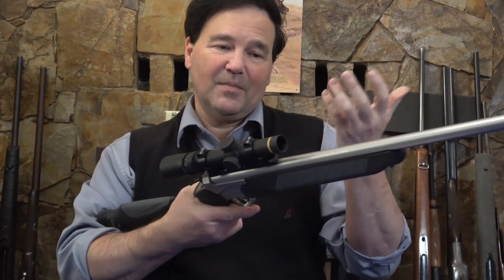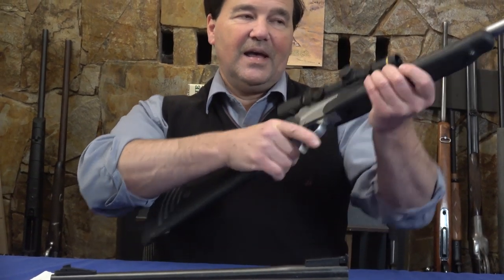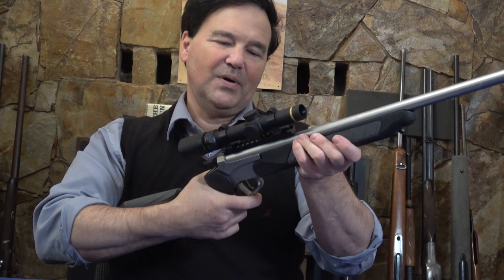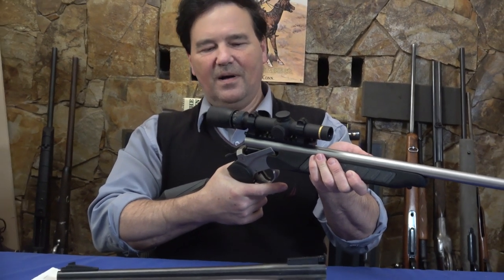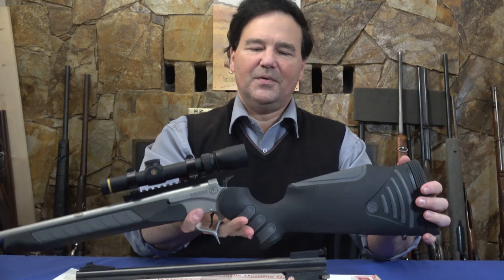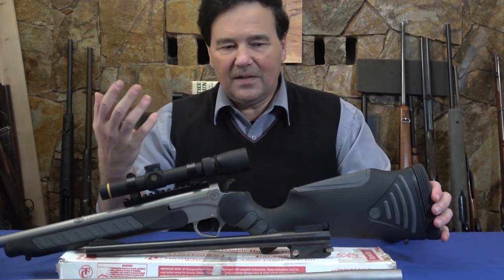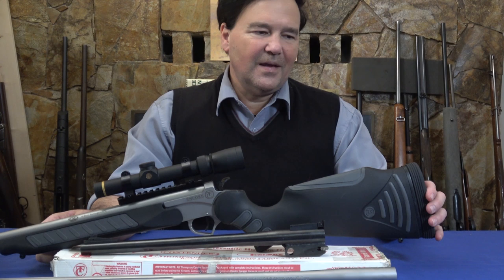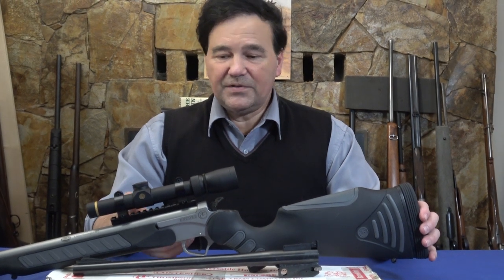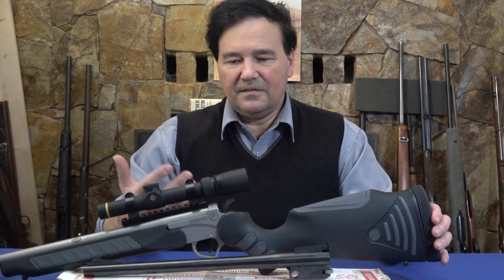If you ever want a very handy rifle at the range with shot after shot being perfect, MGM seems to accomplish that with this 6.8 SPC. It's a lovely little carbine. I'm sure a lot of you know more about it than I do, but I had to show it to you. Things appear and I have the privilege of shooting them. I wish somebody had shown me one of these before.